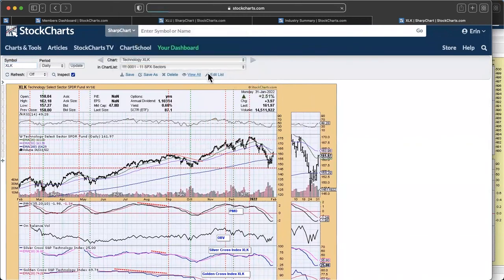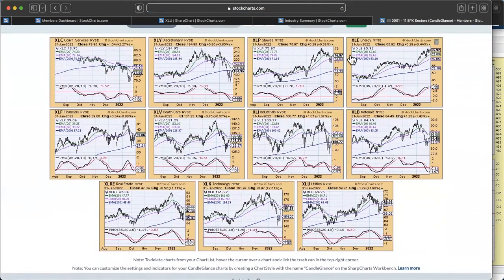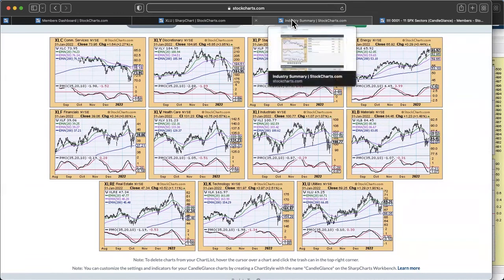Looking at the broader sector candle glance: staples are hitting overhead resistance, though it was a really nice day. Energy is kind of looking toppy. Consumer discretionary is very beat down but now has to face the 200-day EMA for overhead resistance. Communication services has been doing terribly for quite some time. Financials, we're starting to see a little bit of the PMO rising. Same with healthcare — pharmaceuticals are looking particularly good right now in that healthcare area.